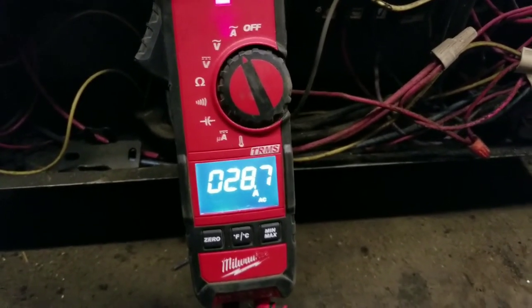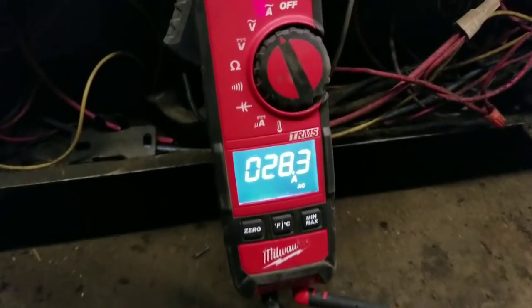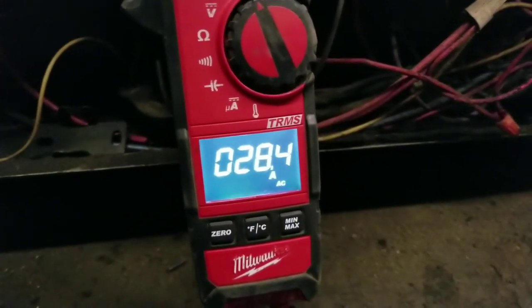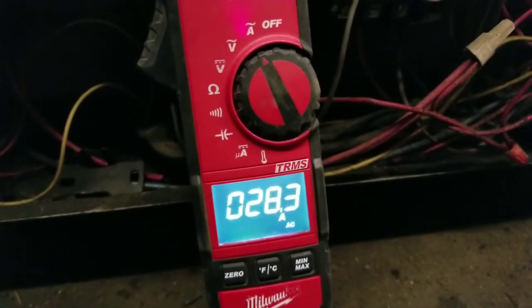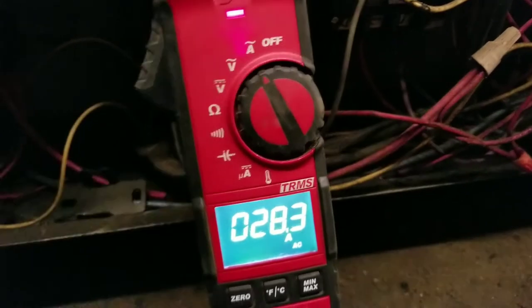Reading 29 amps — good — 28 amps. Alright guys, it just started up. Had it down for about 20 minutes, got a little warm. Looking at the load on it. Look at that vibration on that fitting!